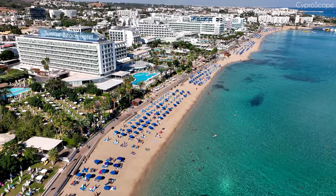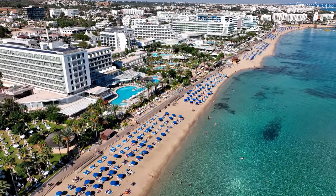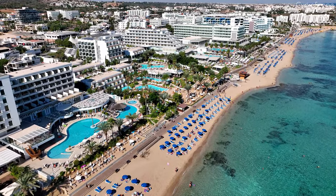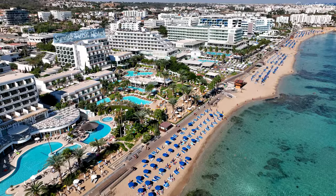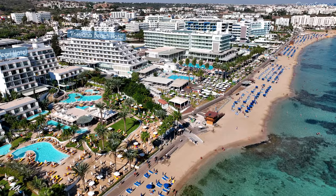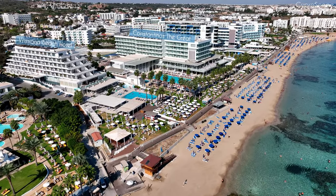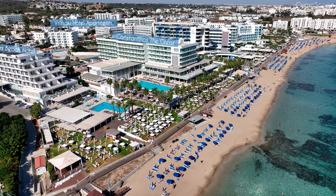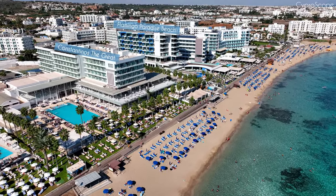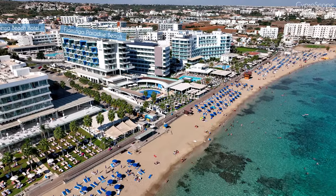During the summer months, Cyprus is characterized by prevalent westerly winds, which frequently gain strength in the afternoon, causing waves to rise. Consequently, the water loses some of its pristine clarity. Yet Protaras enjoys a unique advantage on the eastern side of the island, sheltering it from these robust winds. As a result, the sea remains tranquil here for the majority of the summer, a stark contrast to Ayia Napa and especially Paphos, where waves are a constant presence.